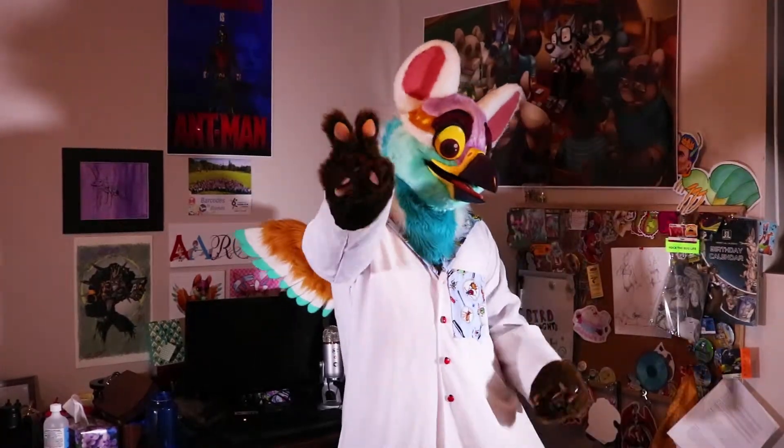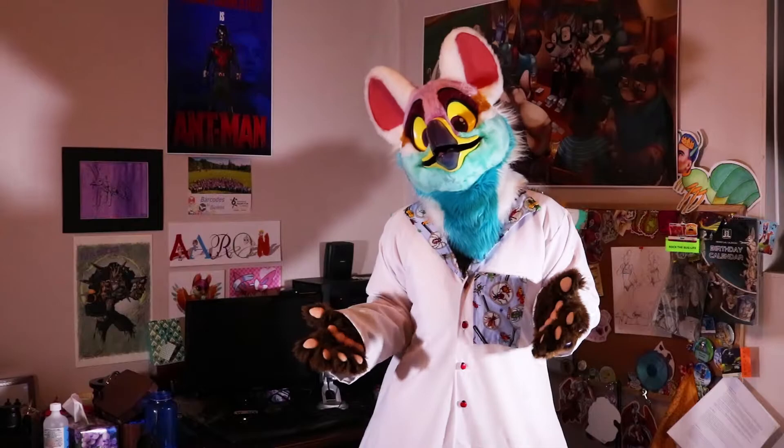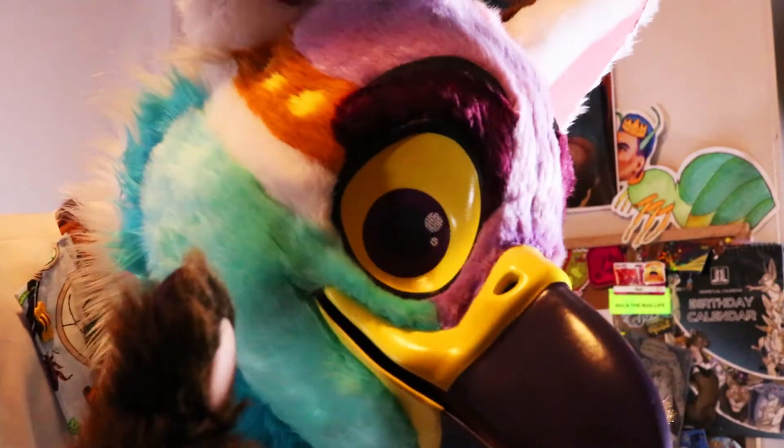Hello everybody and welcome to episode 2 of the Diversity of Life series with me, Nasi. For this video, I'm going to go into the second half of my fursona, which is the ring-tailed mongoose, or Galidia elegans. And no, I'm not a red panda.